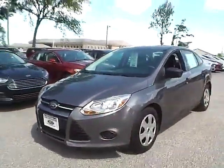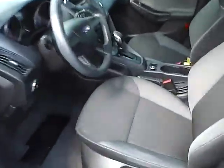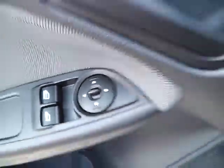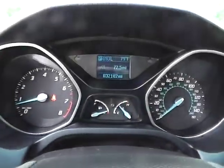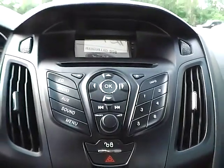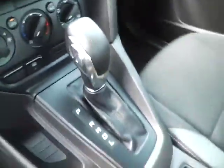So let's take a look at the interior of the vehicle. Inside we have charcoal black cloth interior. We also have power windows and power mirrors. We have a nicely lit up gauge cluster. As for the center console, we have AM FM radio with CD player, power door locks, climate controls. This is an automatic vehicle.